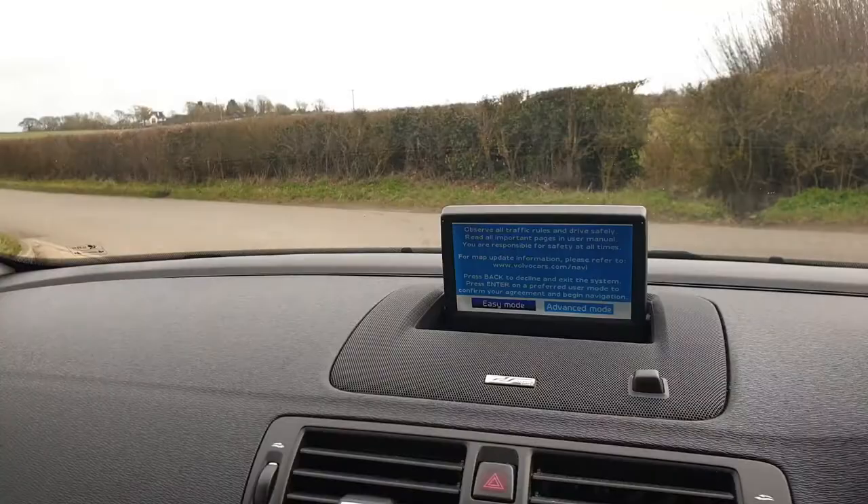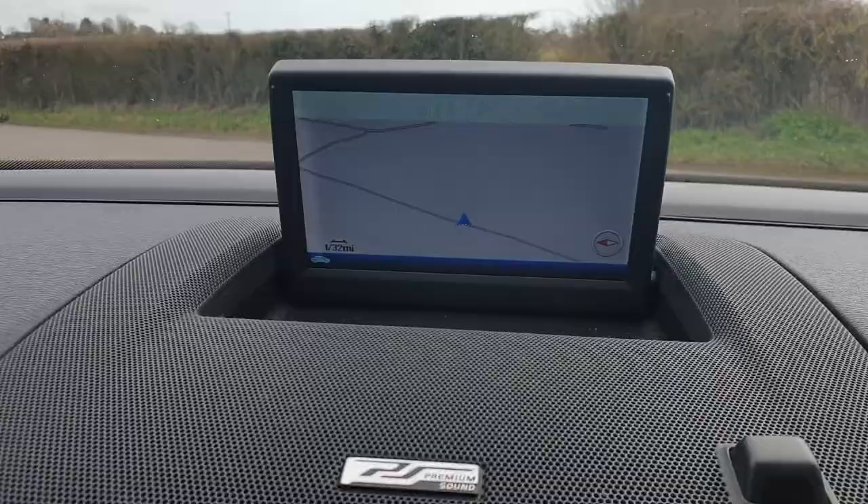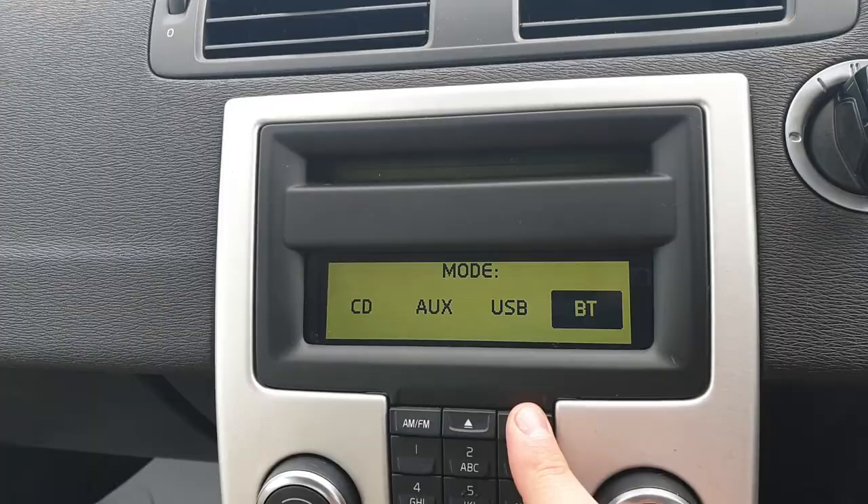In the centre, we do have navigation. There are also various media inputs including CD, auxiliary, USB, Bluetooth, and of course AM FM radio.